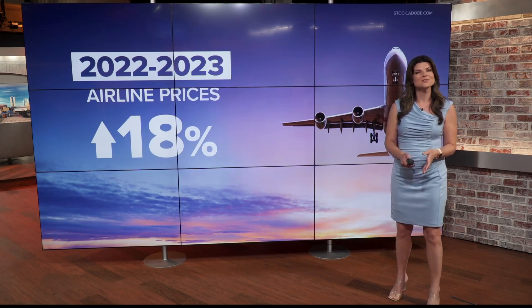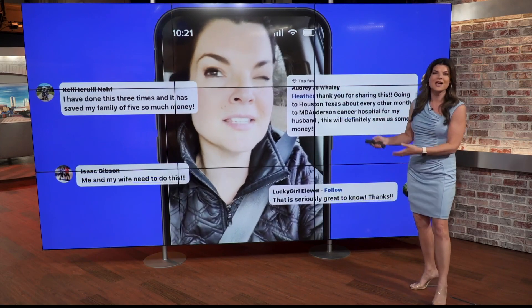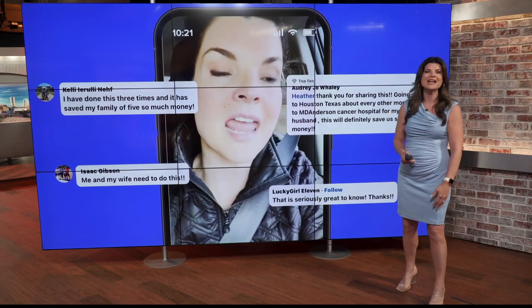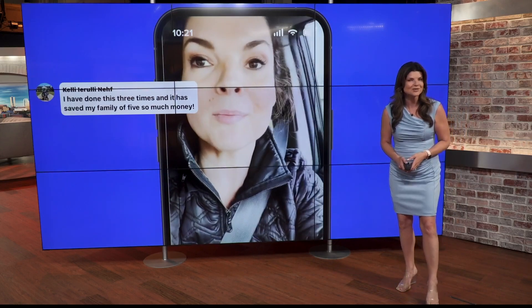I recently posted a video on my Facebook page about how I saved hundreds of dollars on plane tickets for my whole family, and it blew up on social media. So many of you were asking how you can save, so this morning I'm letting you in on a little-known secret.